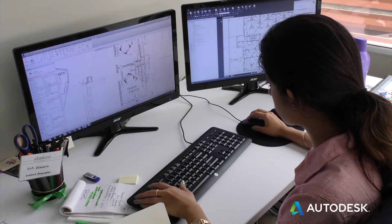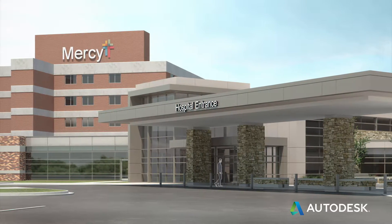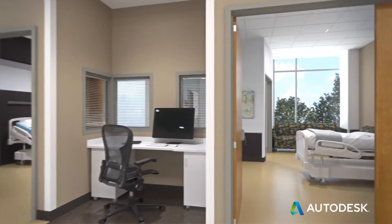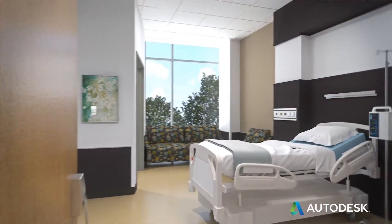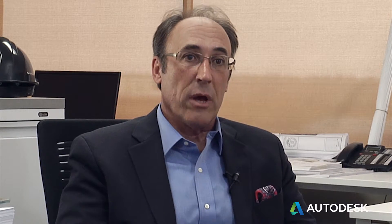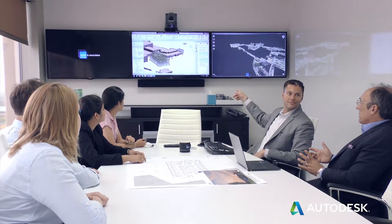We've used the Revit model from early planning and we're going to use it all the way through the end of the project. We're going to be able to actually turn it over to Mercy for the maintenance and lifecycle of the building. What we're doing with both A360 and Collaboration for Revit is really opening up a new realm of possibilities for how projects are delivered.